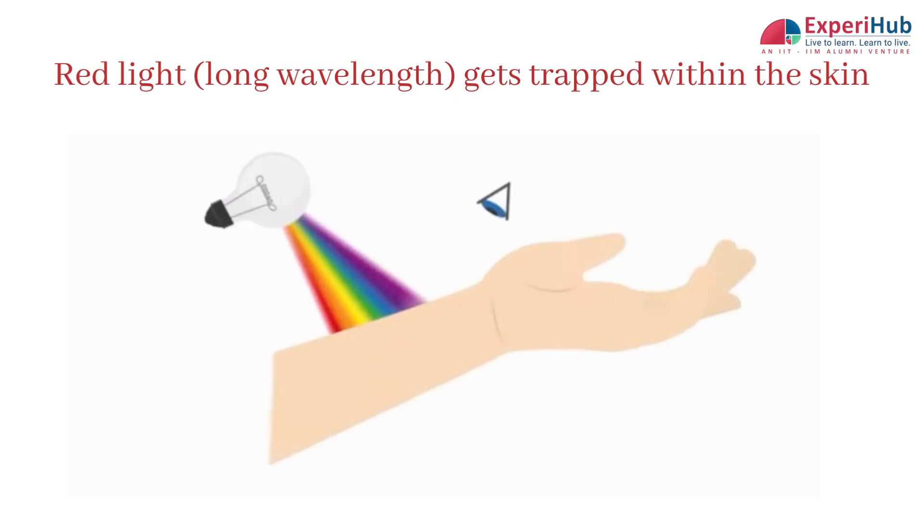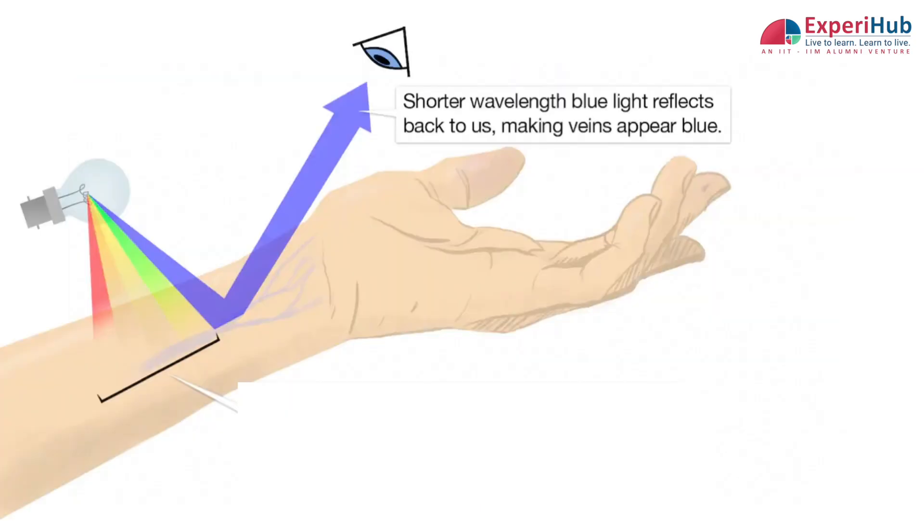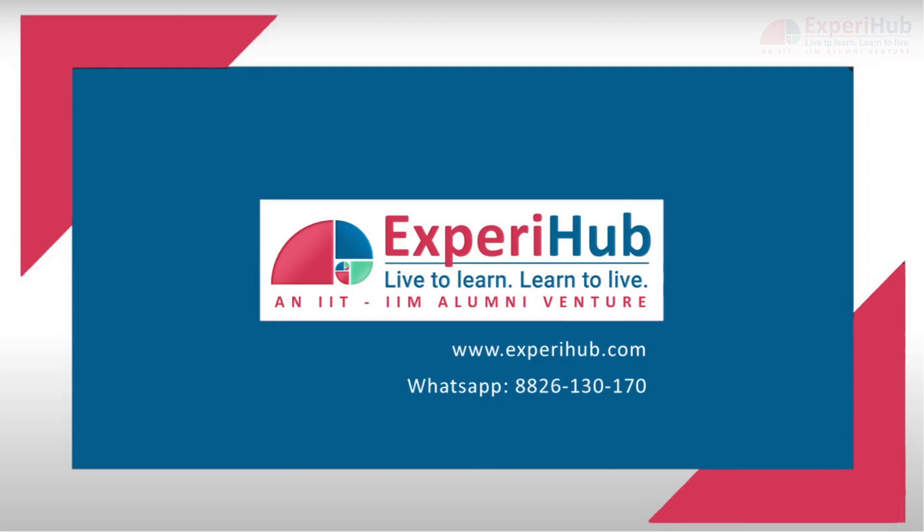While red light becomes trapped deep within the skin, blue light, having a shorter wavelength, easily gets reflected from the skin. This blue light reflects more easily and gets scattered, and due to this, veins appear blue despite the dark red blood that flows through them.